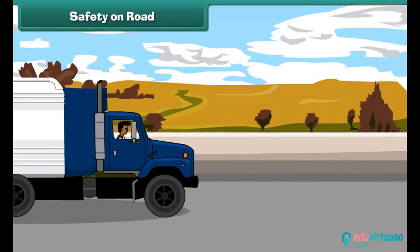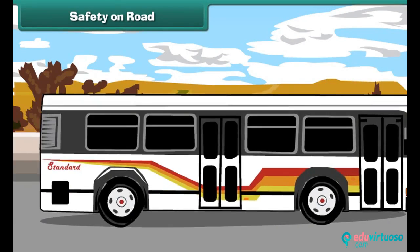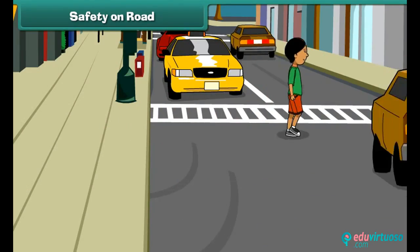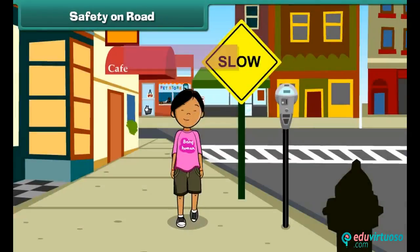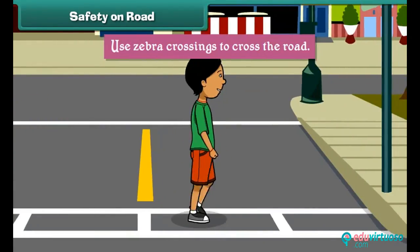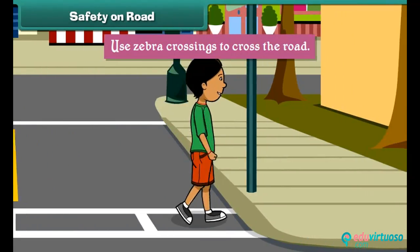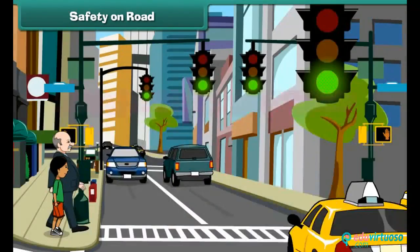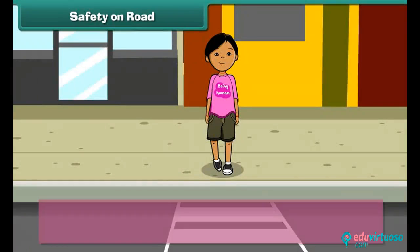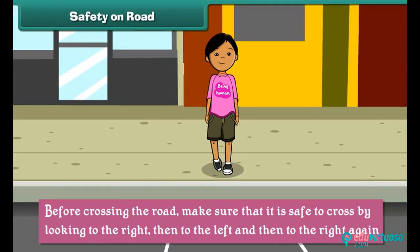Accidents occur on roads when we do not follow traffic rules. Some tips to keep ourselves safe on roads are: walk on footpaths, use zebra crossings to cross the road, always hold an elder's hand while crossing the road, and before crossing, make sure it is safe by looking to the right, then to the left, and then again to the right.